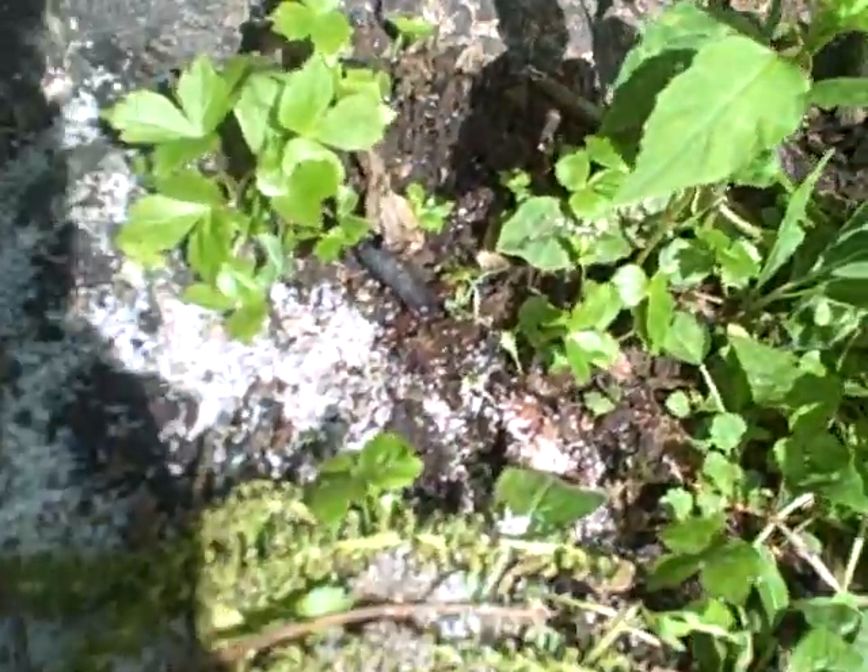This is an earthworm. They like to eat rotten leaves. And ants are scavengers. There are little things crawling around near the ants. Earthworms can make soil, and they're really good survivors — if they're cut in two, they can still live. These are magnificent insects.